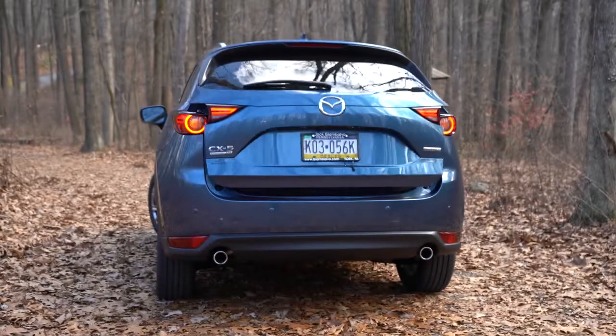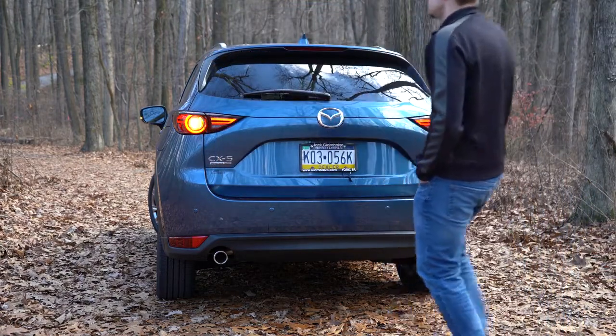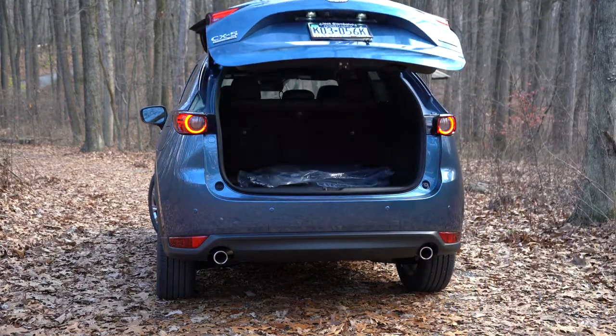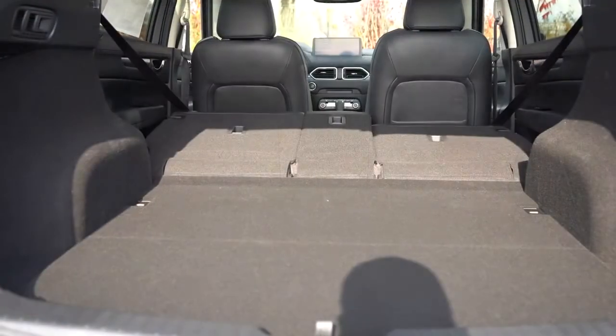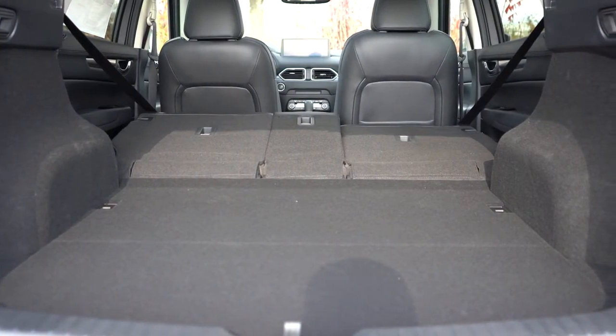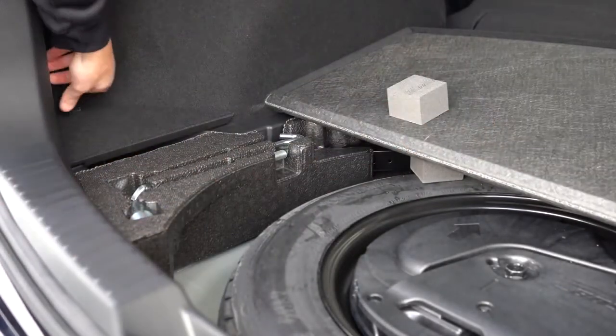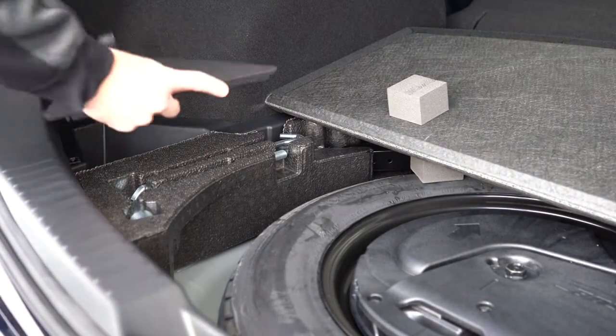When it comes to opening the rear lift gate, you'll get a power lift gate on the Grand Touring and up — there is a button on the key fob, a button by the driver's left knee, and a button on the lift gate itself. Once opened, cargo capacity comes in at 30.9 cubic feet. With the 40/20/40 split rear seats folded down, that bumps up to 59.6 cubic feet. In the cargo area there are tie-down anchors, a small amount of in-floor storage on the sides, and under the cargo floor a spare tire with all the tools needed to swap it out. There's also a 12-volt power outlet back there.